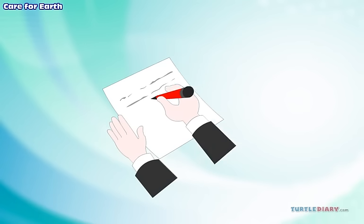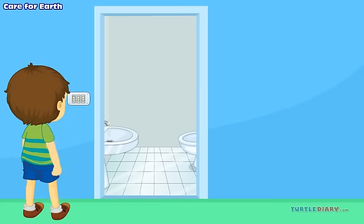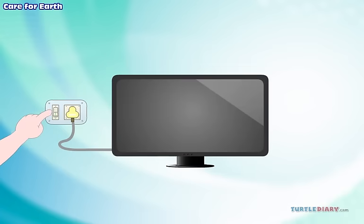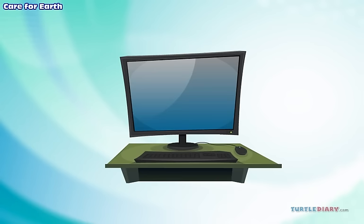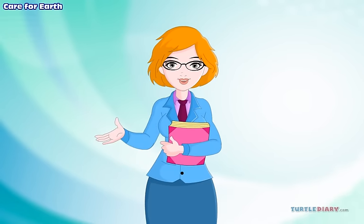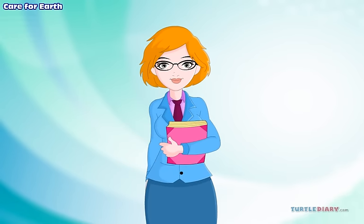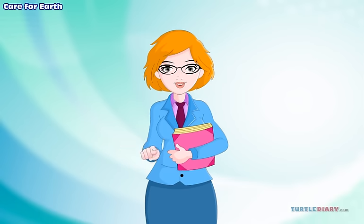We can save energy in many ways. We can turn off lights when not needed. We can turn off TVs and computers when no one is using them. There are many ways you can help to take care of the Earth. You are the Earth's most important natural resource.